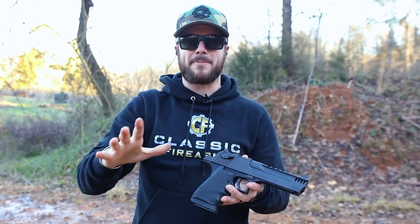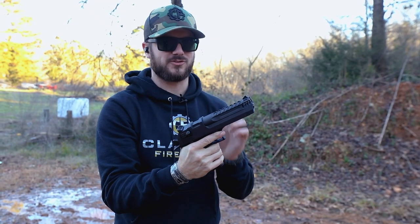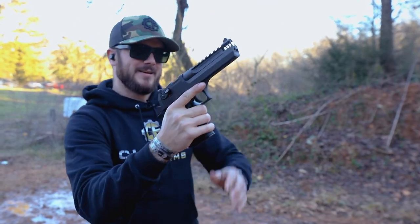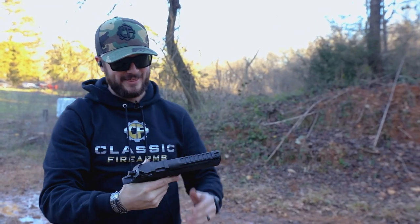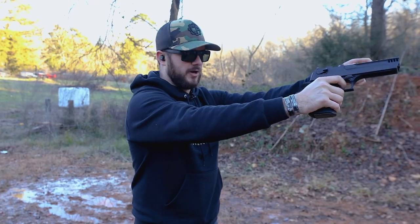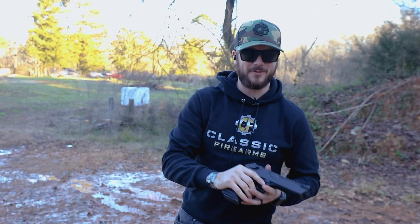That is absolutely ridiculous — not practical at all, but even more reason to love it. .50 Action Express — yes, a .50 caliber bullet being shot from a handgun — this thing is spicy. Next time I'll try to go ahead and just dual wield them straight up gulag style. Anyway, Steyr AUG.